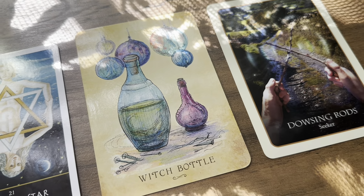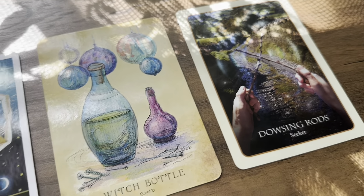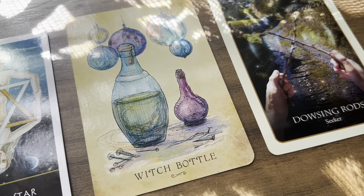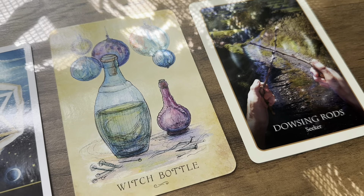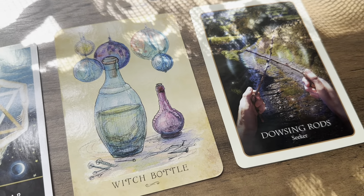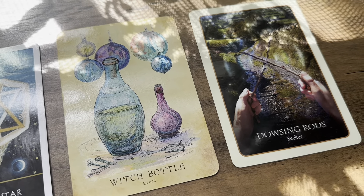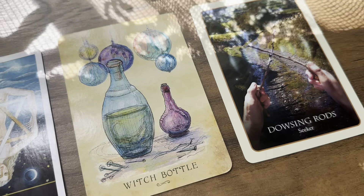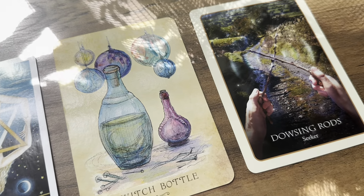Some of you that picked this pile are connected to ancient tribesmen from North Africa, or some of you may be connected to Egypt, or even connected to Jesus or Moses — something from the Bible may be significant. Some of you may actually end up finding, buying, or creating a magical item or magical artifact. Some of you are being protected against curses being thrown at you. If there's been a witch throwing curses at you, you're protected, or if you've done protection spells or uncrossing spells, they're working.